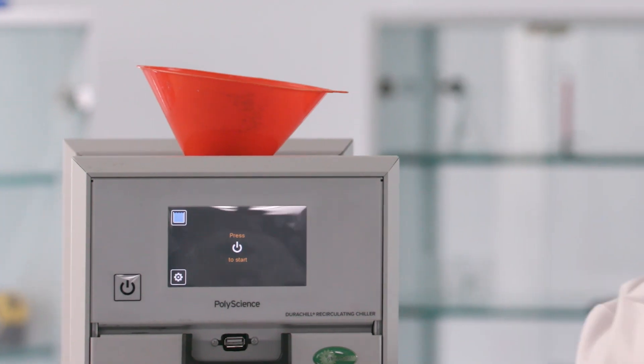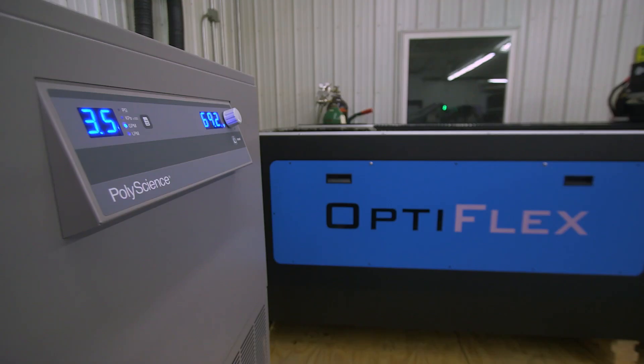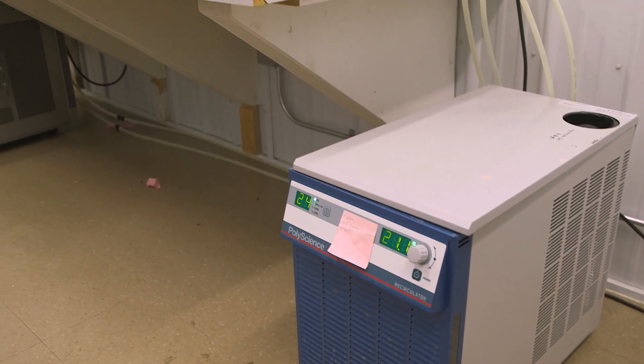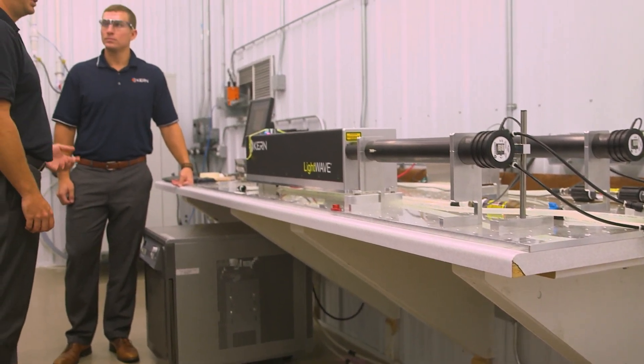There's a long history of innovative thinking at PolyScience. Walk us through that process and that journey. Well, we're always looking for how we can really improve the customer's experience with our products. A lot of times that's driving the reliability and durability of these products and really pushing the envelope on what we can do to make it the absolute best product we can.